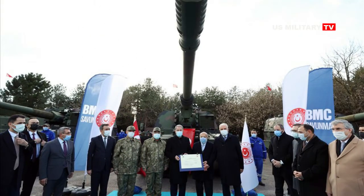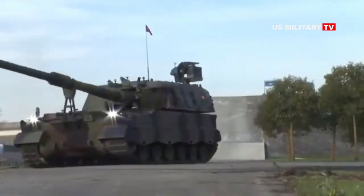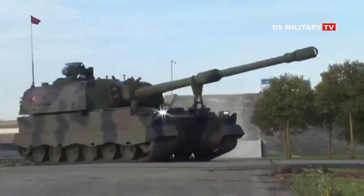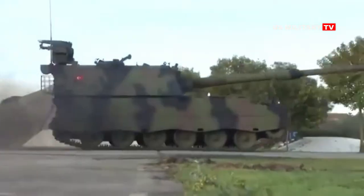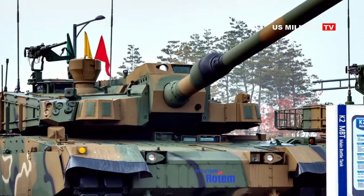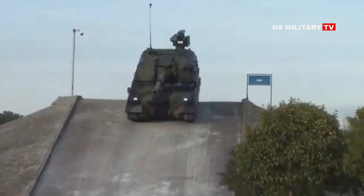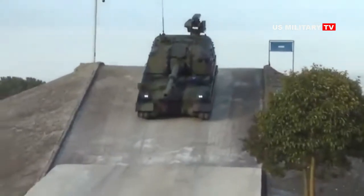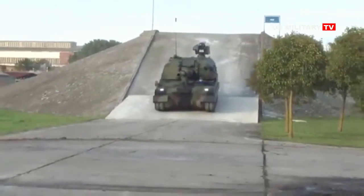The latest version of the tank was displayed during the visit of the Minister of National Defense Hulusi Akar to the BMC plant. The L-Type is a Turkish modern main battle tank, which is a variant of the K-2 Black Panther developed by South Korea's Hyundai Rotem. It is named in honor of Army General Faridin Altai, who commanded the 5th Cavalry Corps in the final stage of the Turkish War of Independence.